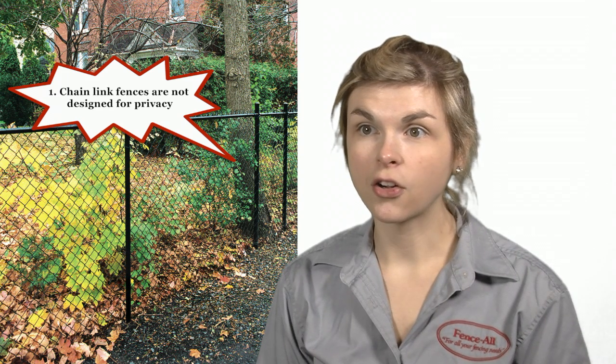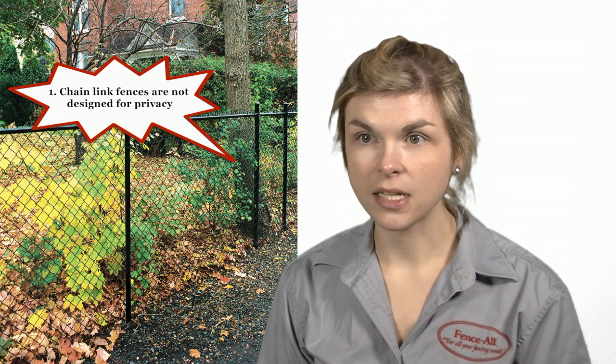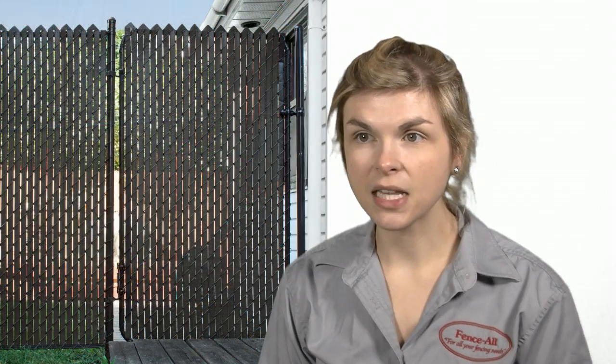But a few points to consider that come along with this particular choice. Number one, chainlink fences are not really designed to offer privacy. While we do offer a few types of slats, these are really only meant for homeowners who back on a school or a roadway with heavy industrial chainlink fences. Privacy slats increase the stresses that come from snow and wind, and typical chainlink fences aren't built to handle it. If you want or need privacy, there are far better alternatives than chainlink.